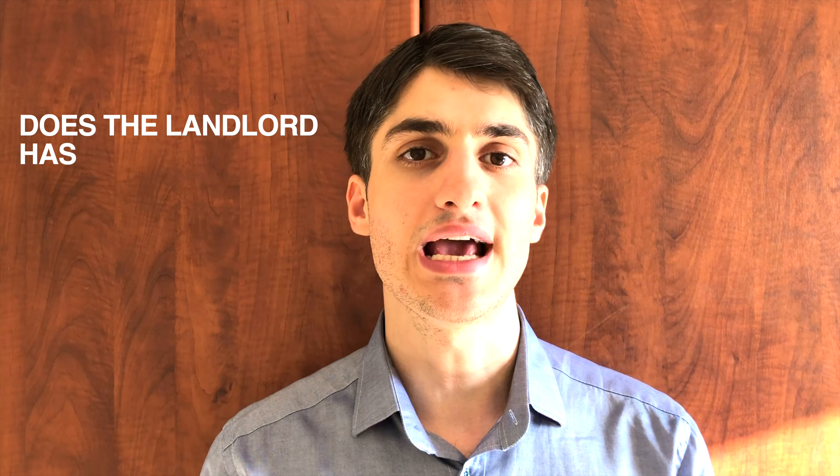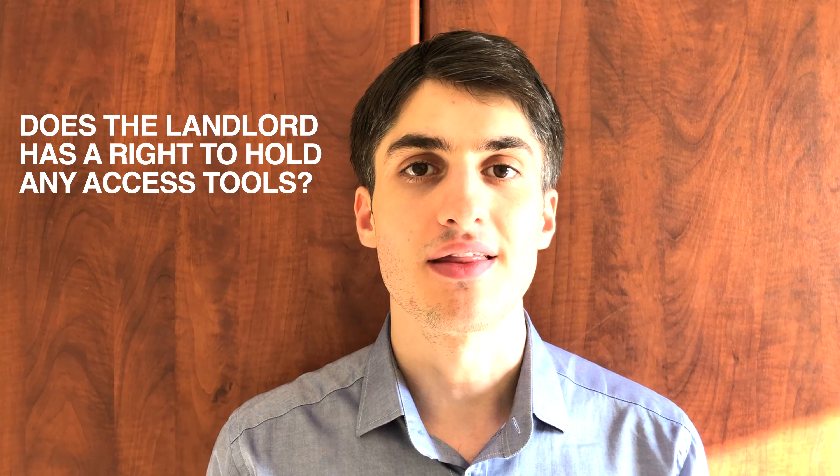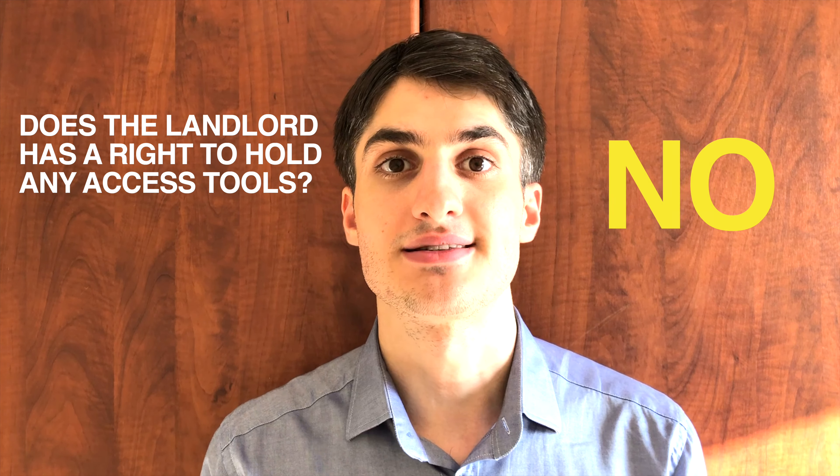Hello everyone. Recently I came across a case where the landlord was not agreeing to provide the tenant with access tools to the swimming pool and gym. The question is: does the landlord have the right to withhold any access tools? The answer is definitely no, because there is a supporting law.